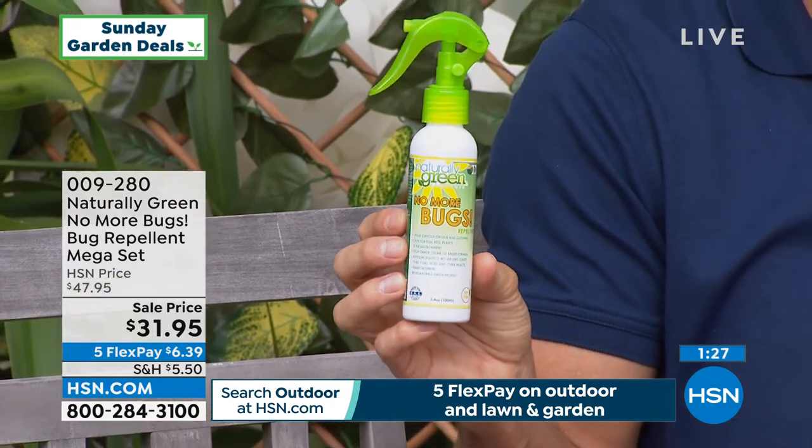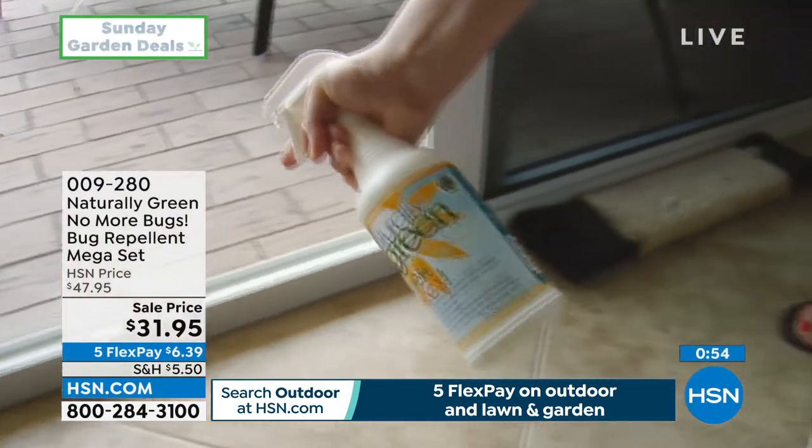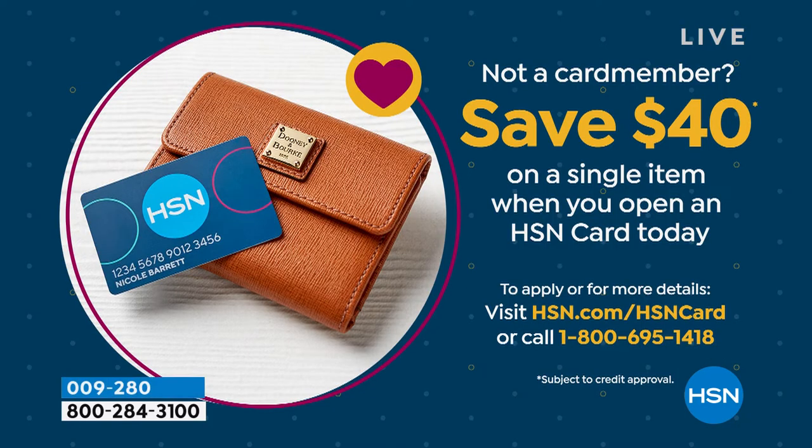$31.95 — everything is the same on .com. $31.95 for the mega set. Five flexible payments — everything in this hour is on five flexible payments. FlexPay means you have five months to pay this off, no added fee, no added interest. That's on your credit card or your debit card — you don't need the HSN credit card. But if you'd like to open up the HSN credit card today, you will get $40 off your first single item purchase, which would make this mega set free. You can open an HSN card today by calling 1-800-695-1418. Today is the last day we are doing that.